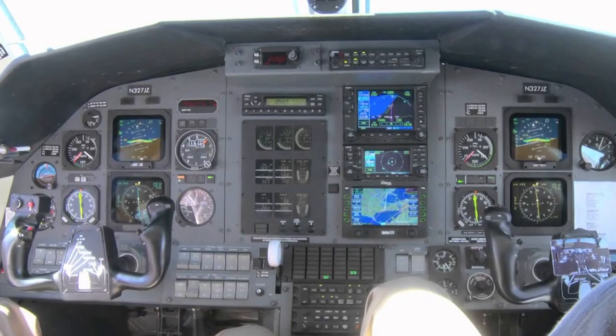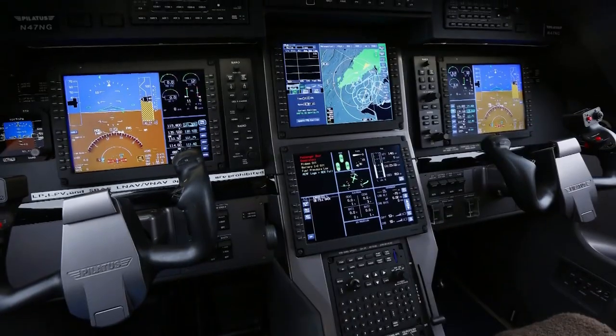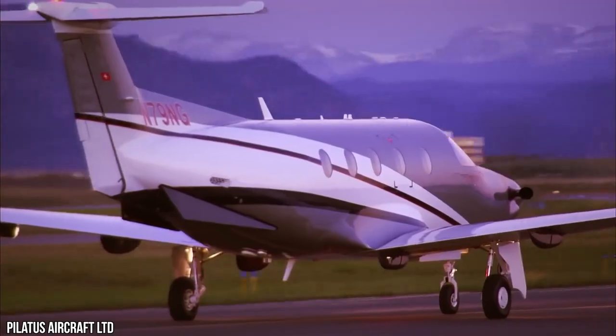Combined with Honeywell's SmartView synthetic vision featuring industry-leading resolution, colors, and symbology, the PC-12 NGX sets the standard for situational awareness and passenger comfort. Building on the proven success of its ancestors, the PC-12 NGX offers the latest technologies in navigation, safety, and situational awareness.